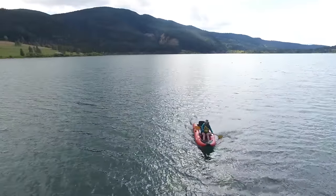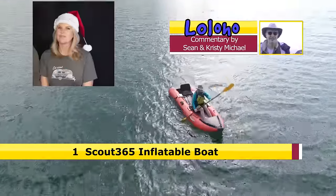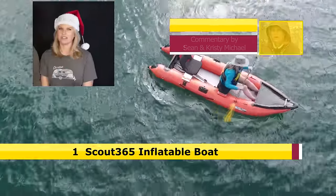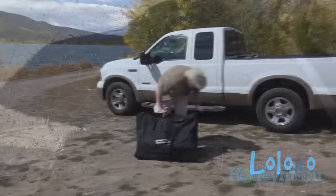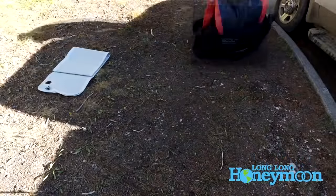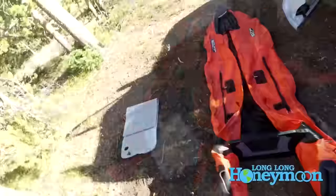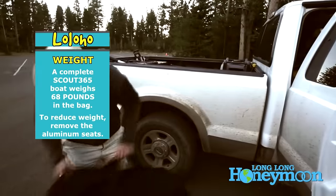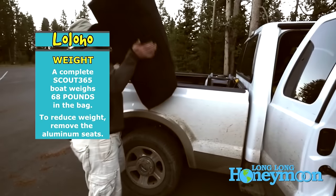Number 1 on our list is the Scout 365 inflatable boat — for the people on your list who have been very, very, very good this year. It's an awesome addition to the gear you bring on the road. It folds pretty flat into a duffel bag, super easy to carry around with you — and you have a boat with you! It's awesome. We did a full review of it here on our channel, so look for that and put it on your list.